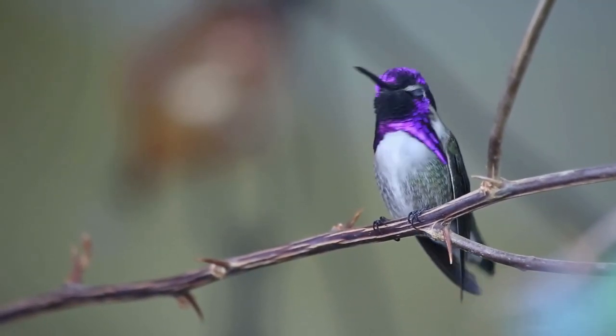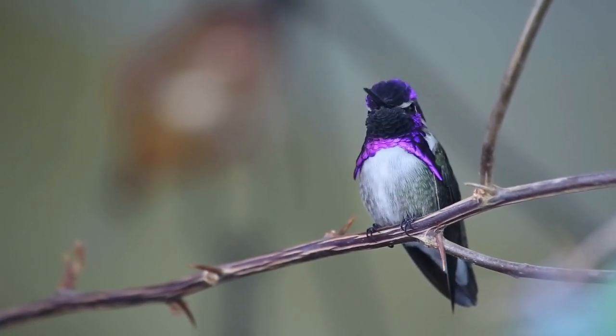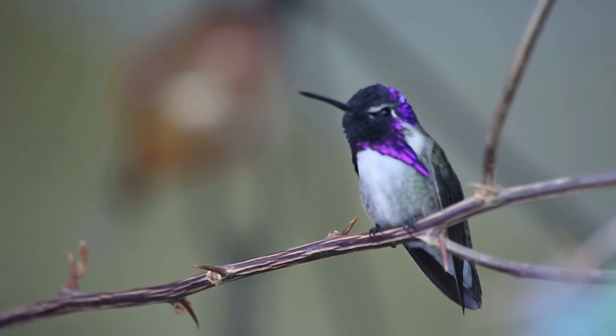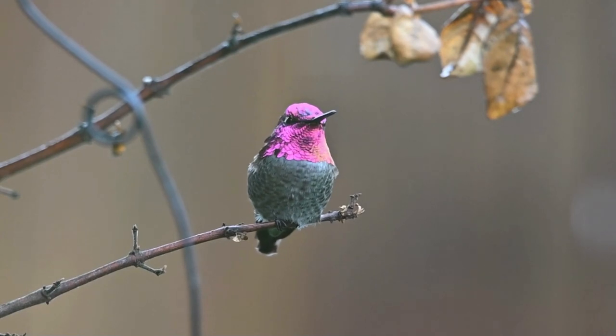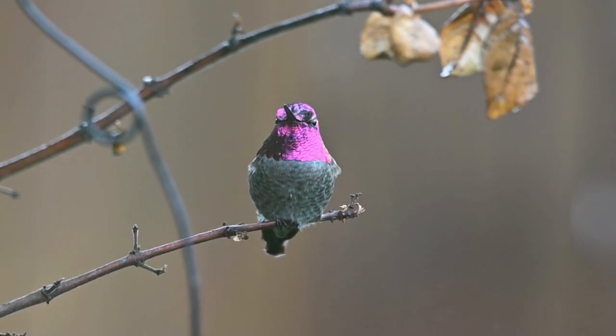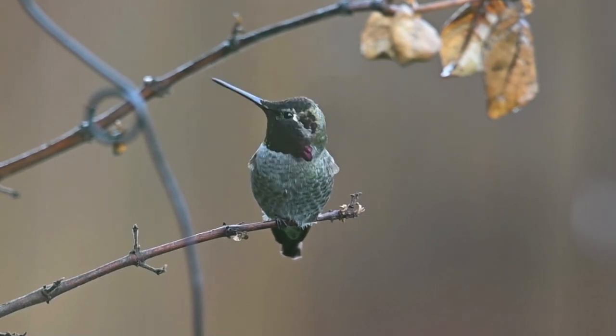The broad-tailed hummingbird is a small, vibrantly colored bird primarily found in the mountainous regions of Western North America. Males are easily recognizable by their iridescent green upper parts and ruby red throat, while females are less colorful but still striking.